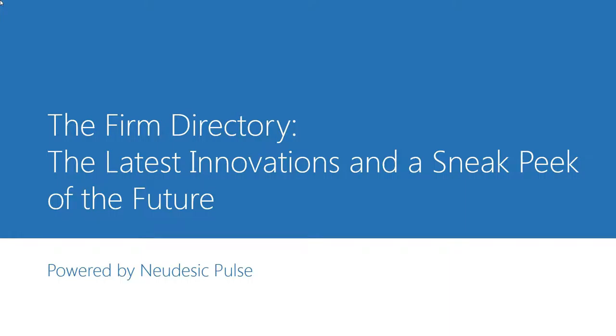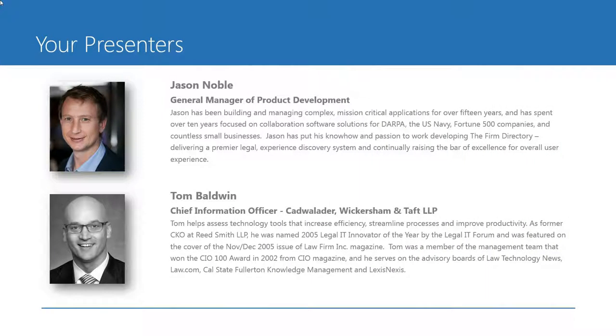Thank you for joining us today to see the firm directory's latest innovations and get a sneak peek of the future. My name is Rachel Snyder, and I'll serve as today's moderator. Today's webinar will be hosted by Jason Noble, General Manager for Product Development.